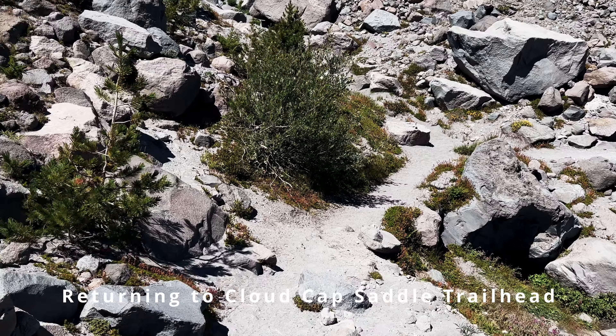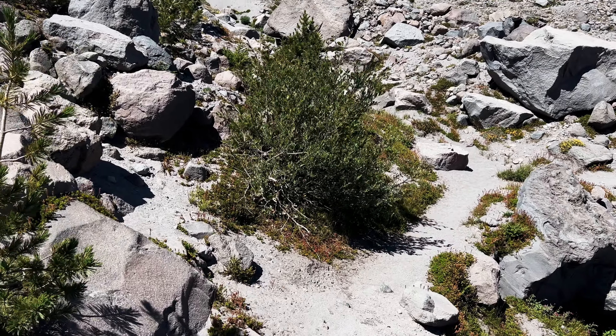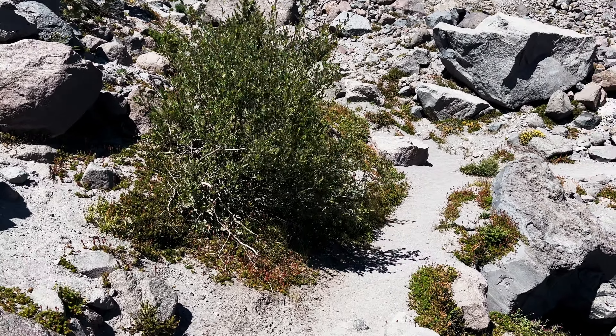Look at the incredible beauty of Mount Hood. I'm here on Timberline Loop, Northeast Quadrant, Mount Hood Wilderness, and look at how absolutely beautiful this spectacular mountain on the planet is. Currently traversing this rocky zone all the way back down to the Cloud Cap saddle.